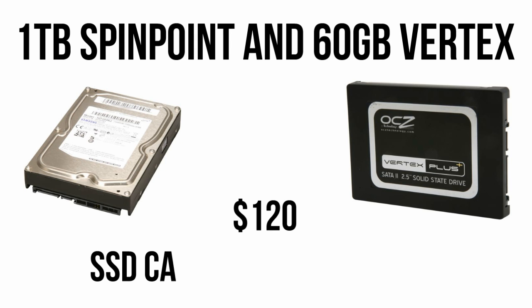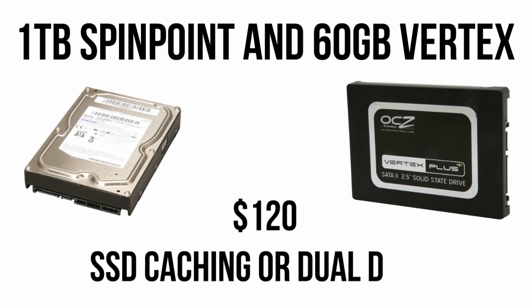Storage is taken care of with a 1TB Samsung SpinPoint F3 hard drive and an OCZ Vertex 60GB solid state drive. You have two options: you can either use the Quick Response SSD caching feature to automatically speed up your most used files on the 1TB drive, or simply install Windows and your favorite apps on the SSD. Either way, all your storage will be taken care of for $120.